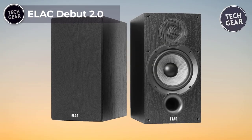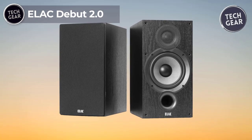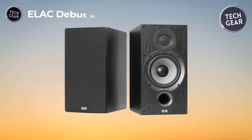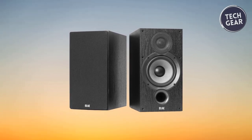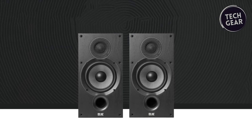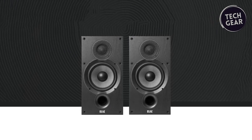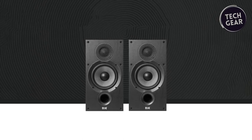Elac Debut 2.0 — Step into the world of high-end audio with the Elac Debut 2.0 B6.2 bookshelf speakers, a true marvel priced at $330. These speakers, adorned with a sleek black ash finish, redefine bookshelf performance with newly developed tweeters, woofers, and cabinets that combine to create an unbelievably musical experience.